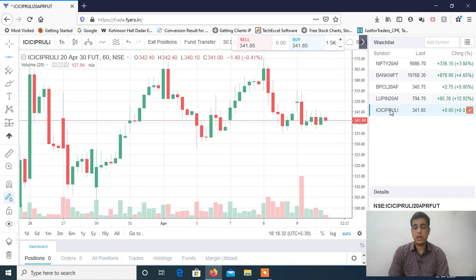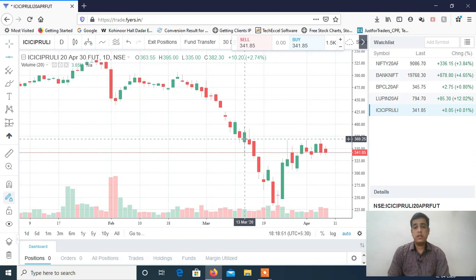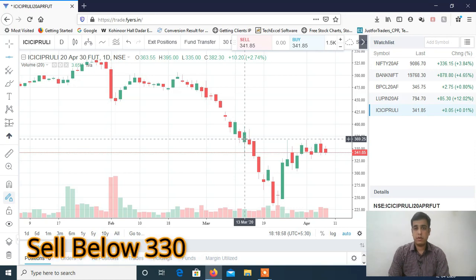The next stock is ICSA Potential. If you see, it went up to 358 but was facing a strong hurdle around 370 odd levels. It is not able to cross 360 as well. You can see here — 370 is the clean and clear resistance in ICSA Potential, and we are continuously seeing supply from that level.